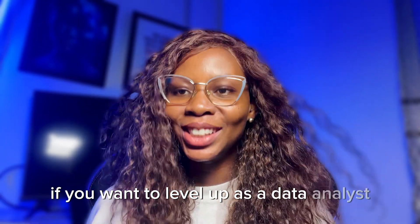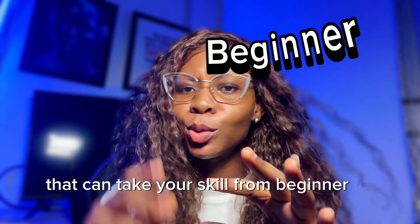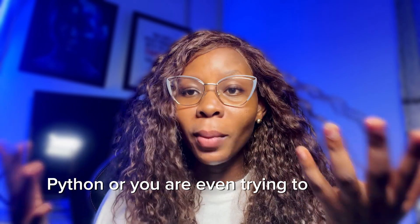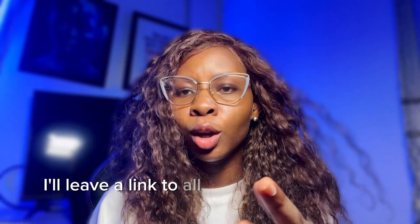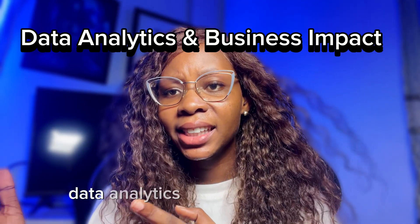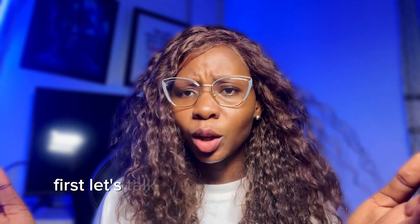If you want to level up as a data analyst, you need to check out these books. I just found a list of some of the best books that can take your skill from beginner to expert. Whether you work with Excel, SQL, Python, or you are even trying to master data storytelling, these books will help you. I'm going to segment the books into three categories: technical must-have books, data analytics and business impact, and storytelling and decision making.